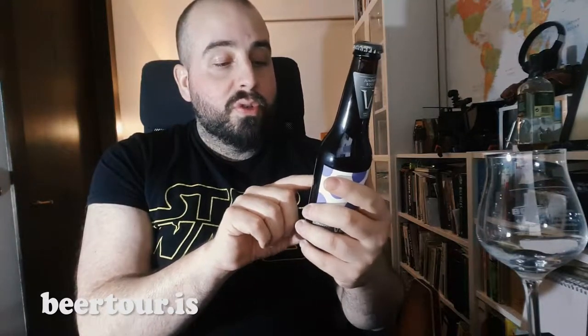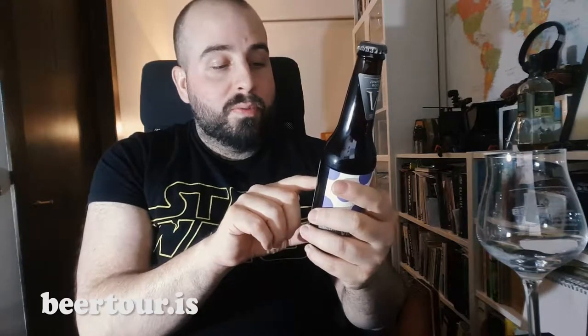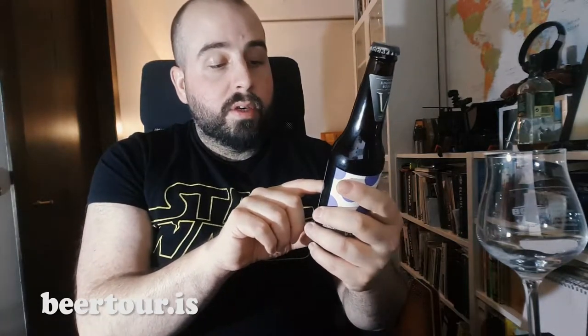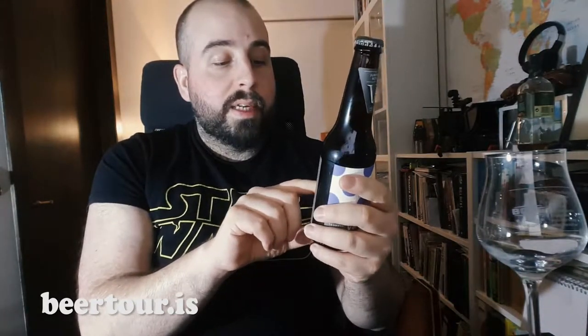It's a strong lager inspired by the ancient Viking brewing tradition of using juniper for flavoring — though they probably didn't brew Bock. Munich malt provides a smooth malt backbone, whereas wheat and oat malt increase fullness and body. The taste is described as caramelly with slight sweetness, balanced by delicate juniper herbal notes. It's 6.2% ABV.